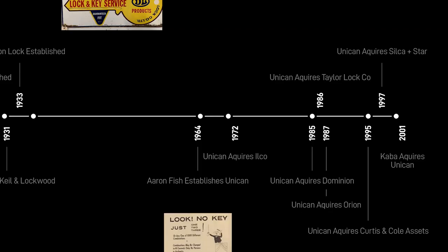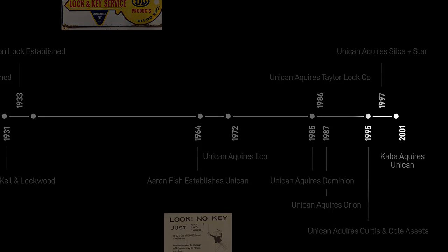And then in 2001, Unican sells to Kaaba Holdings. So essentially when Aaron Fisch got into the manufacturing business in 1964, there were about seven manufacturers of keys. By the time he was done in 2001, there were only three left, which really leads us to today — the three manufacturers of key blanks in the USA today, which is Ilco, Jet, and ESP.